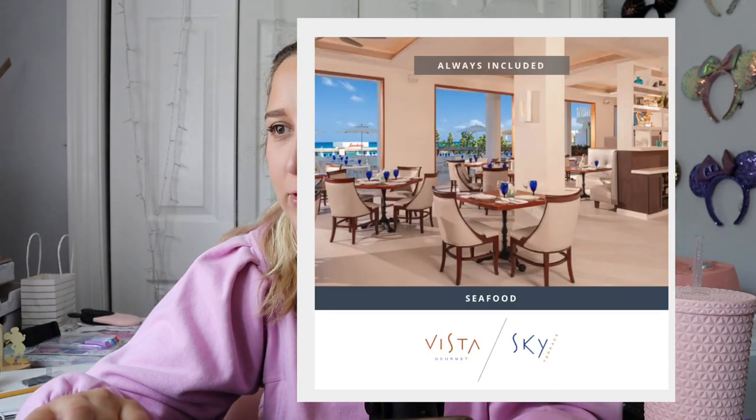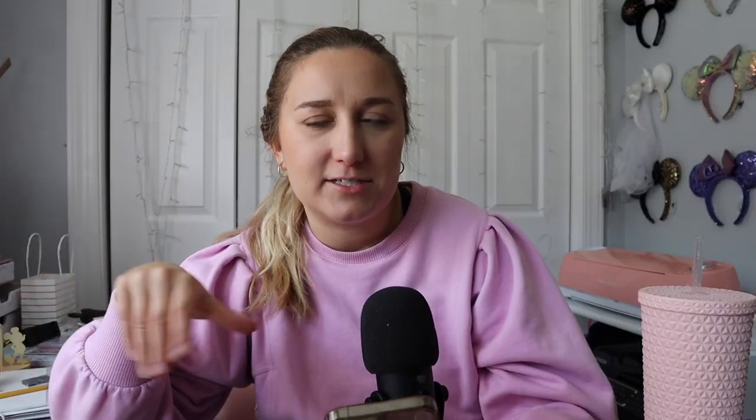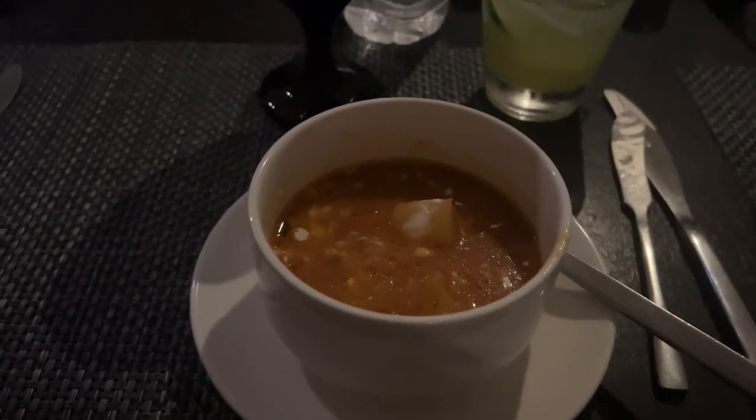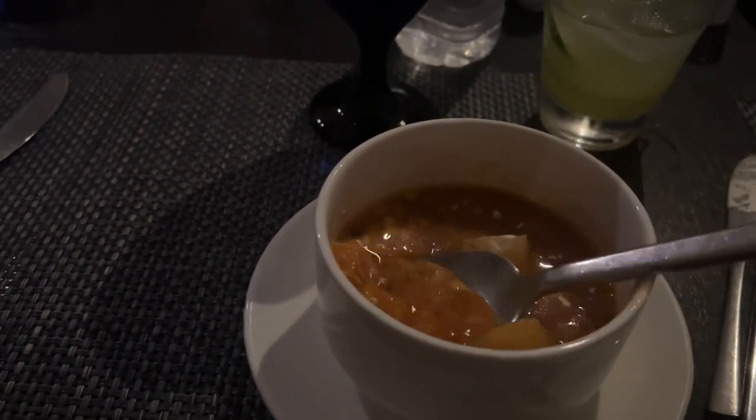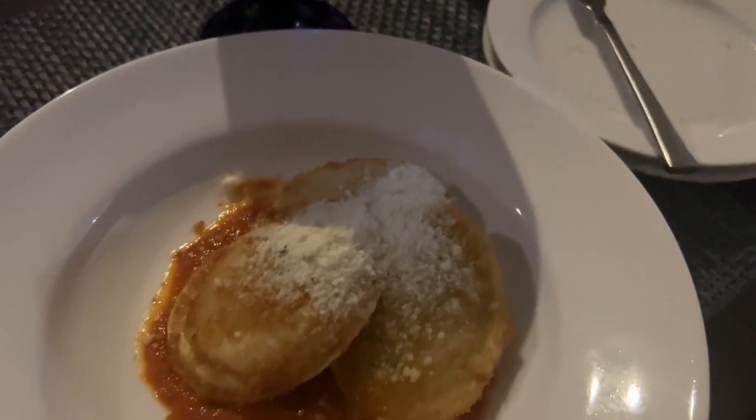For dinner the first night we ate at Vista Gourmet Sky Terrace — I kept getting confused by the name. I got the Seafood Bisque and it was very good. It was a thinner soup, not quite like the thick bisque you might expect. It was a little bit spicy, so if you don't have a high spice tolerance, you might not like it. They had little clam shells in the soup so you just had to pick around that — it didn't bother me, but just something to mention.